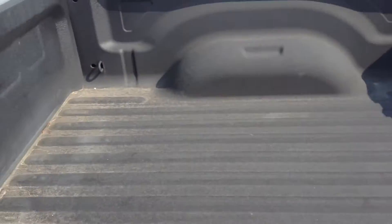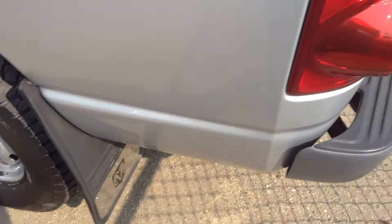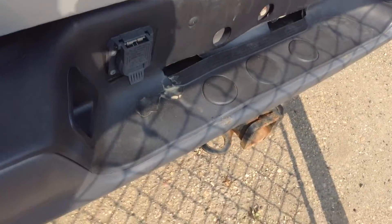In the back here, the truck box has a box liner on it, so it looks pretty new and well kept. There's a fold down tailgate and it's also got your trailer tow package down here.